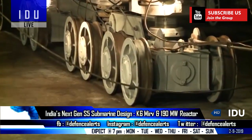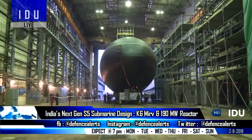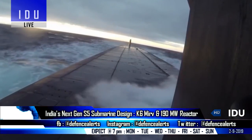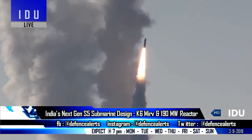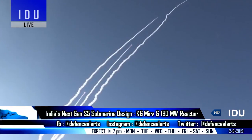It will feature a 190-megawatt pressurized water reactor, which is already under research and design. The DRDO has already started work on the K-6 submarine-launched ballistic systems, and the S5 will be equipped with 16 such systems, which will be MIRV capable with a range of over 8,000 km.